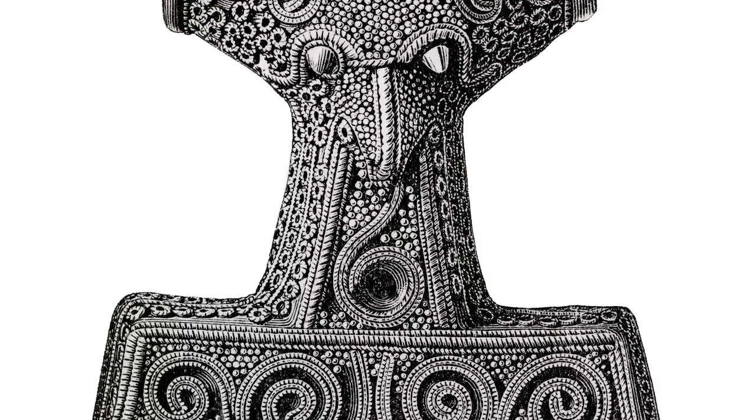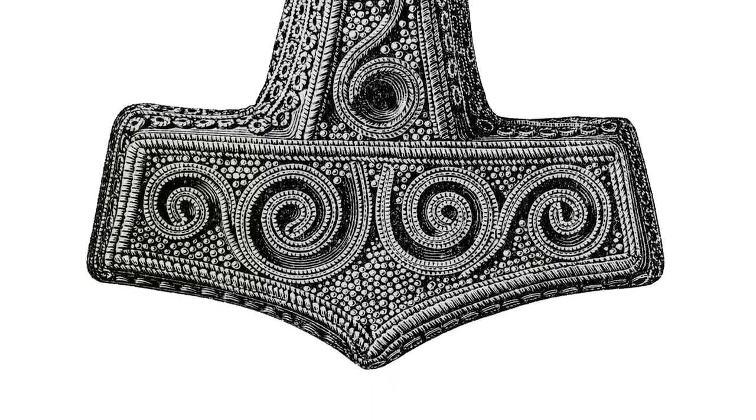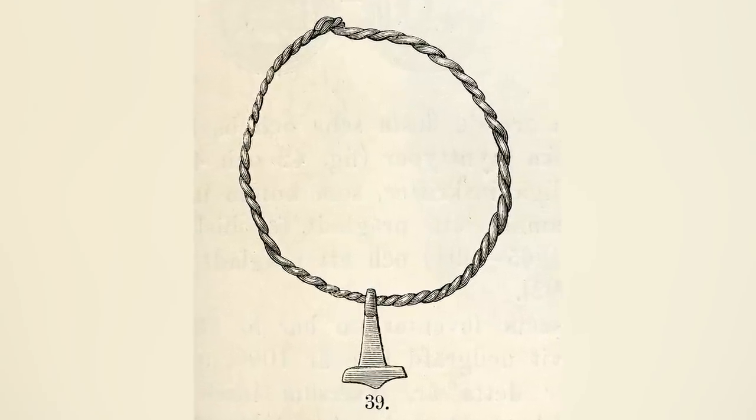The discovery made in Kobalev dates back to the 10th century and is inscribed 'Hammer X,' which translates to 'this is a hammer.' This is fascinating to researchers because it points to the thought that literacy might have been widespread among craftsmen and women alike.